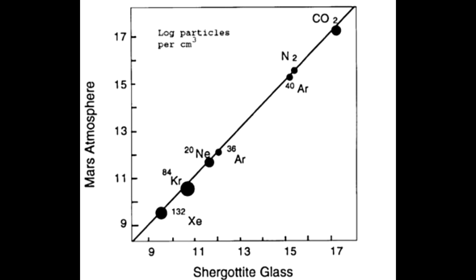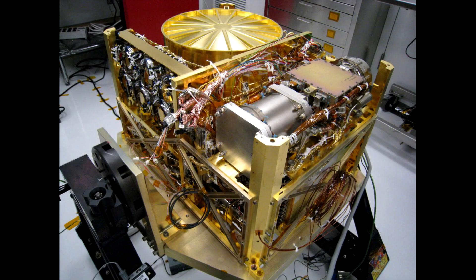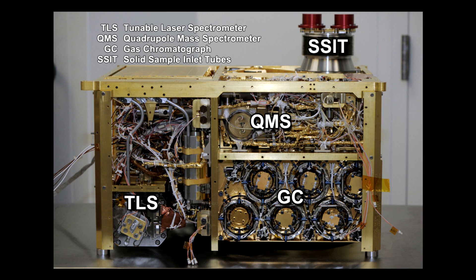When Mars Science Laboratory, also known as Curiosity, went back to Mars, it included instrumentation to perform new analyses of all this data. Not only did it confirm all of this, but it also found periodic variations in methane and other sorts of interesting mysteries which we would really like the answers to.